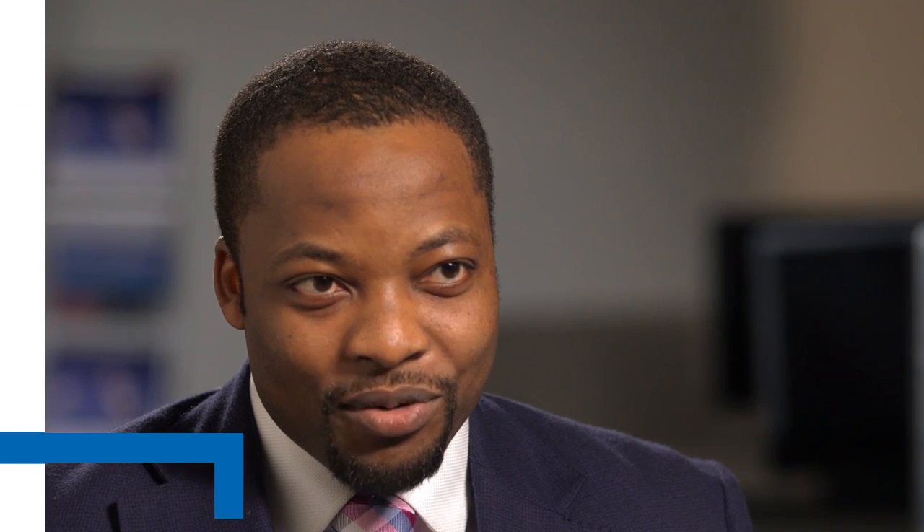Capital spending in the UK North Sea reached its peak a few years ago, when many operators took advantage of the high oil price to explore two things: first, to look at their mature assets and optimize them by finding ways to recover additional volumes from their reservoirs; and second, for new assets, to consider taking FID on projects which in the past were thought to be technologically challenging or uneconomic.